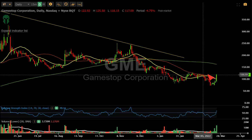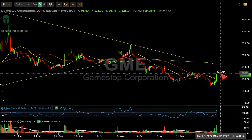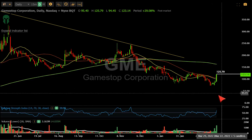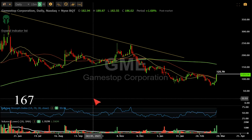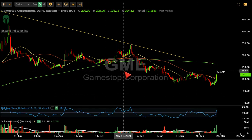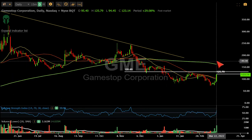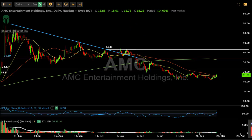At 125.79, if this flips tomorrow, shorts have had enough and want out. But you'd think you could squeeze because there's no major resistance up to 167. You could see some resistance around 135, but I don't think that's going to hold — I think you're going to go right through it and head to 167 by end of week if this picks up steam. Too many people are still short this.